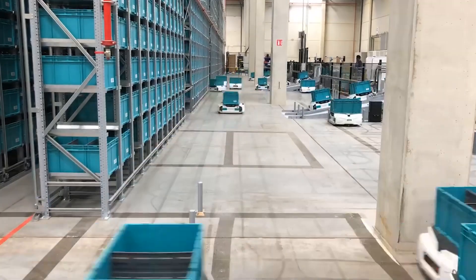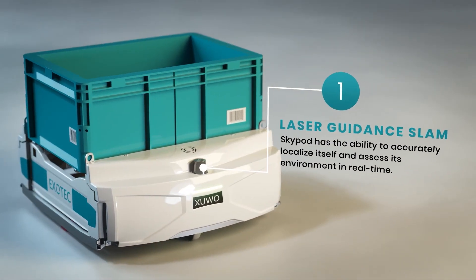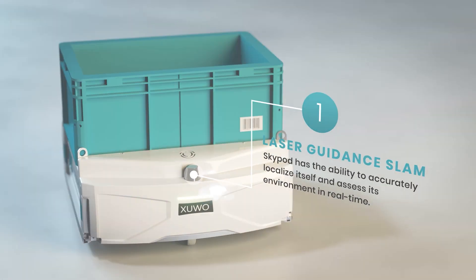The SkyPod can reach speeds up to 9 miles per hour. But don't worry — they are equipped with a laser-guided system and cloud-point analysis that allow each SkyPod to move to its position without colliding.